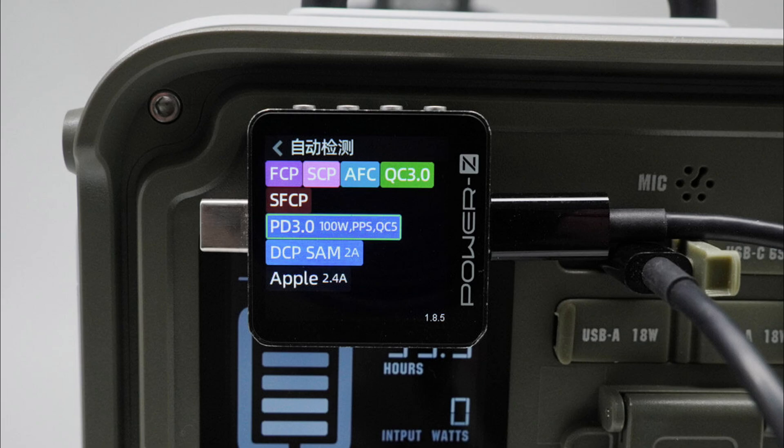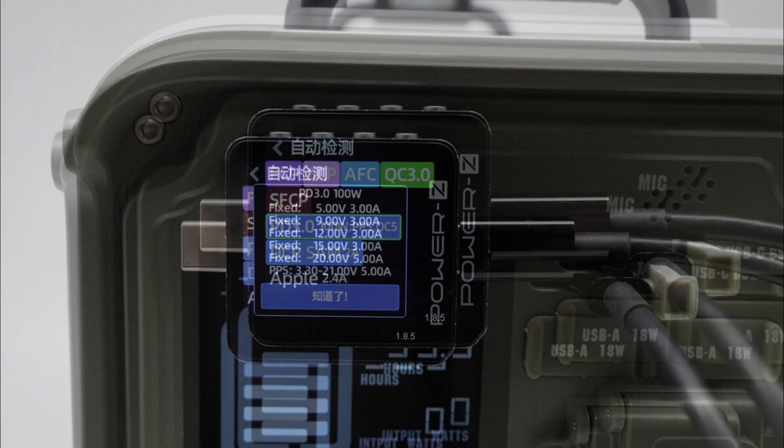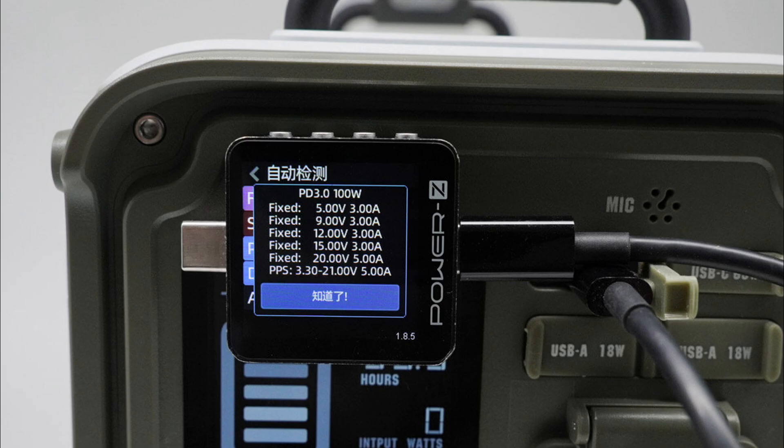The ChargerLab Power EKM003C shows the USB-C 1 port can support FCP, SCP, AFC, QC 3.0, SFCP, PD 3.0, PPS, QC 5, DCP, and Apple 2.4 amp charging protocols. It has 5 fixed PDOs of 5V, 9V, 12V, 15V at 3 amps, and 20V at 5 amps.